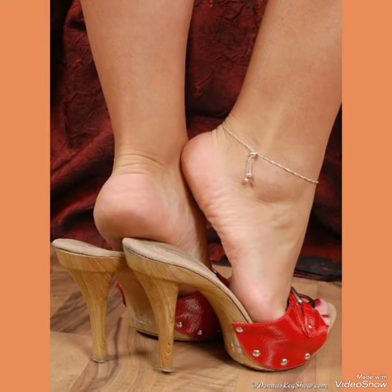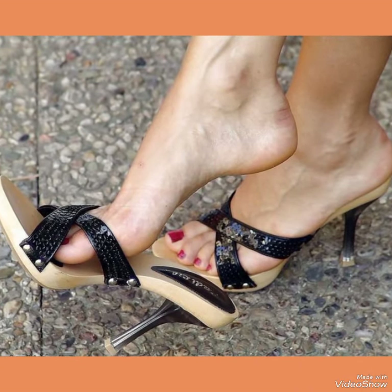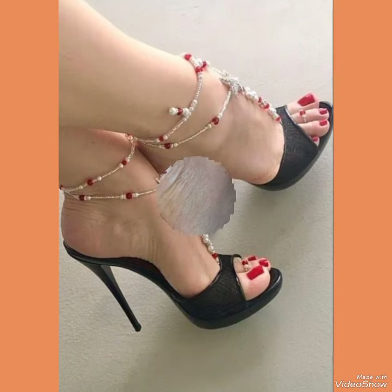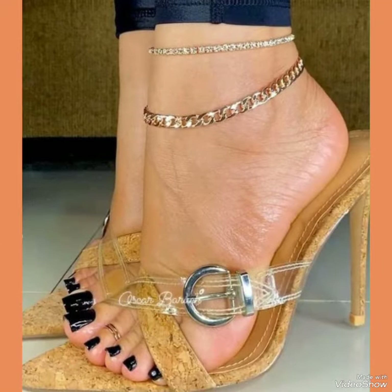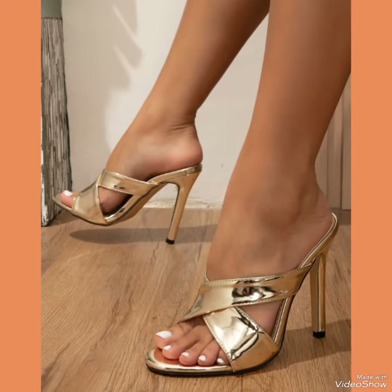Please like, share, and subscribe to my channel. If you have already subscribed, don't forget to press the bell icon — by pressing it you can get all notifications of my new upcoming and uploaded latest videos. All the designs of high heel sandals are very beautiful and stylish.